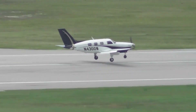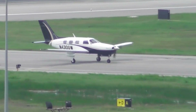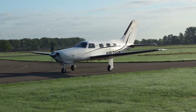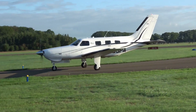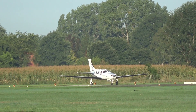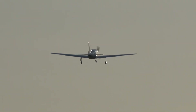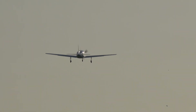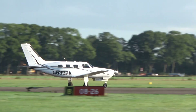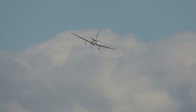For takeoff, you advance the power smoothly, and it comes in like every turbocharged piston engine, with a bit of surge toward the full power end. On the roll, the Matrix feels a lot more like a Meridian — big and powerful — than a little airplane. And when you rotate, just as in the turboprop, you need to do so gently to avoid over-controlling. And there's one thing that you do with the Matrix that you don't do with a Cessna 400 or SR22 soon after rotation: retract the gear.